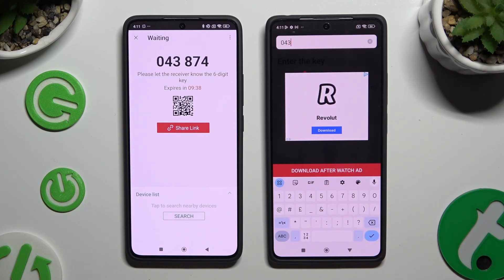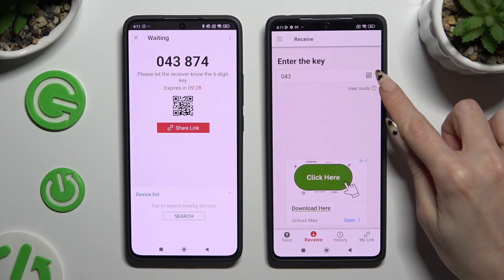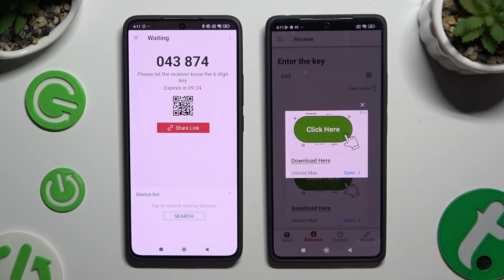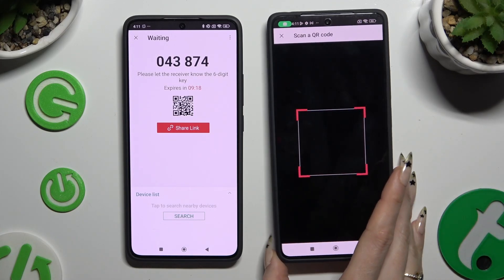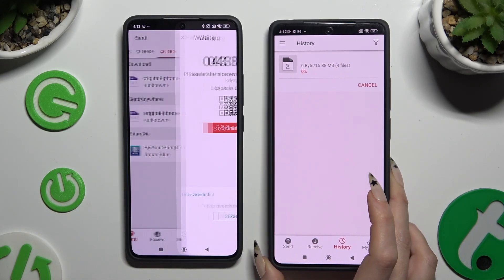Then hit Download After Watch Ad, or in some cases Receive. If you wish to scan the QR code, tap on the scanning icon above User Guide. Allow camera access in the pop-up after closing the ad, and point your device's camera at the code. Lastly, just wait.